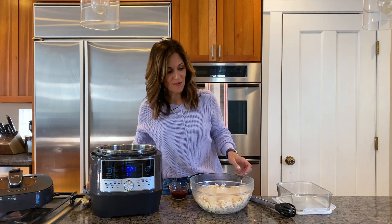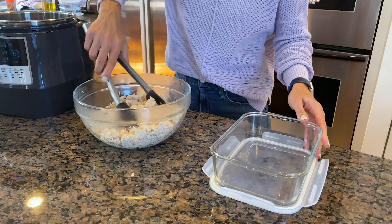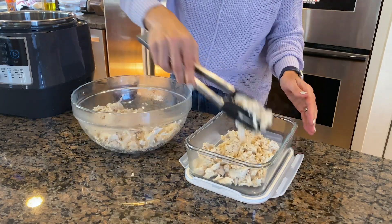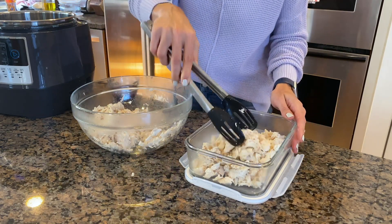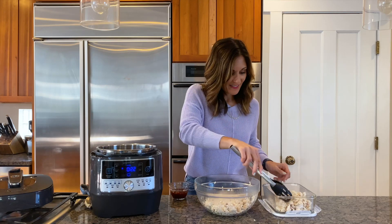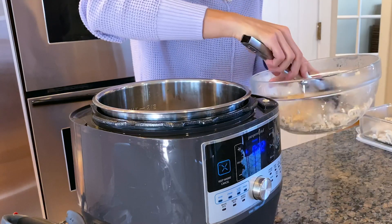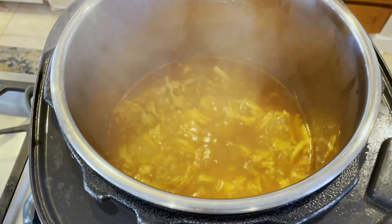I'm going to take about half of the chicken and transfer it to a container for tomorrow. It's like a blank canvas for so many different ideas. Then I'm going to take the rest of it, add it back to the quick cooker with some barbecue sauce, and simmer it so it gets thickened and all incorporated.